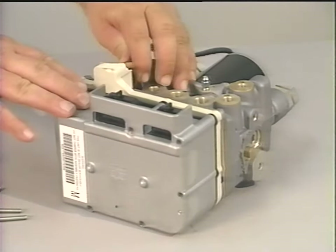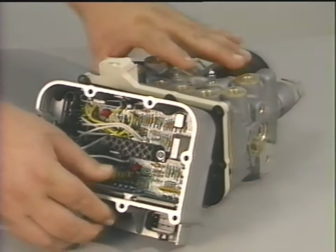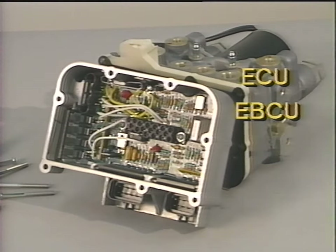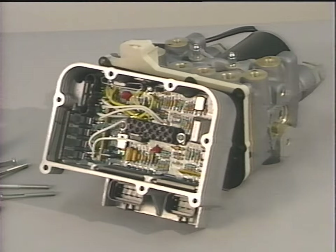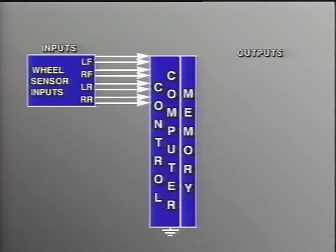Another component common to all anti-lock systems is a computer or microprocessor. These can be referred to as an ECU (Electronic Control Unit), EBCU (Electronic Brake Control Unit), EHCU (Electro-Hydraulic Control Unit), or EBCM (Electronic Brake Control Module), but they all basically do the same task. Each acts to control braking pressure to prevent wheel lock-up. The ABS computer receives sensor input readings from each of the wheel speed sensors — some systems use one sensor, others may use up to four.